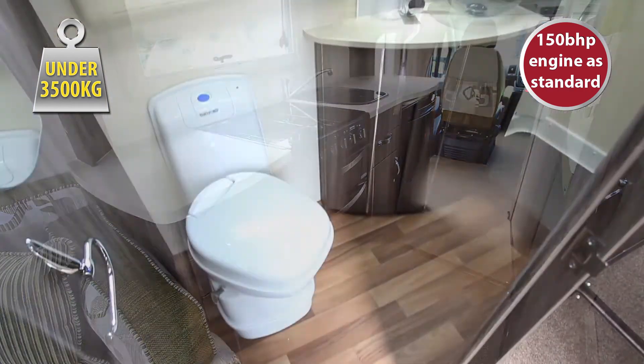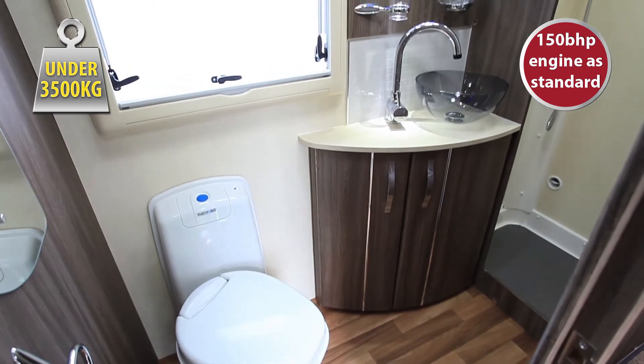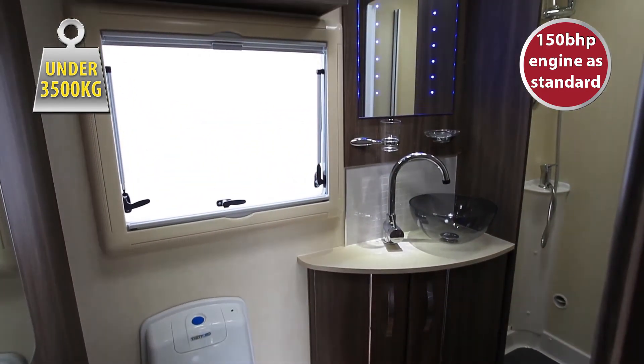The side washroom is also really spacious and has a separate shower and smart LED lighting.